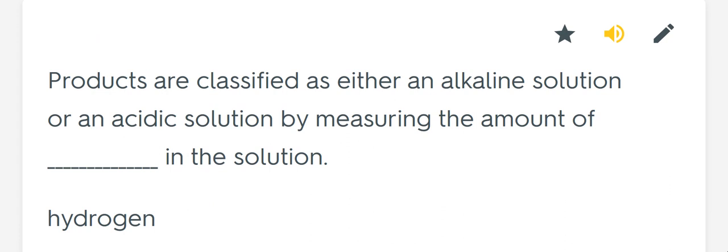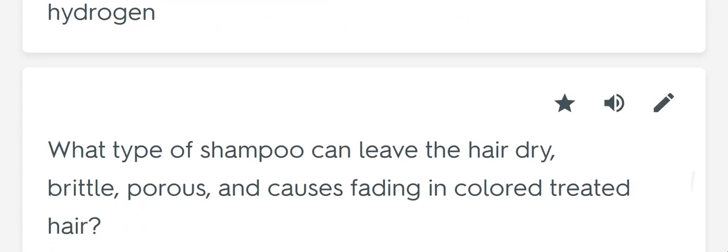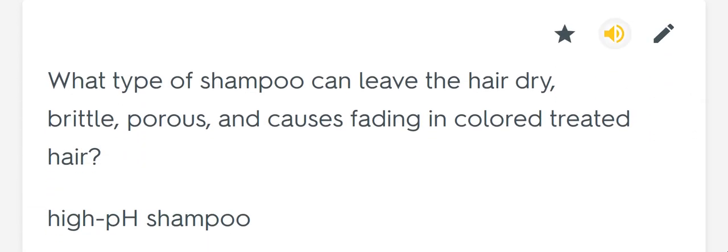Products are classified as either an alkaline solution or an acidic solution by measuring the amount of blank in the solution. Hydrogen. What type of shampoo can leave the hair dry, brittle, porous, and causes fading in color-treated hair? High pH shampoo.